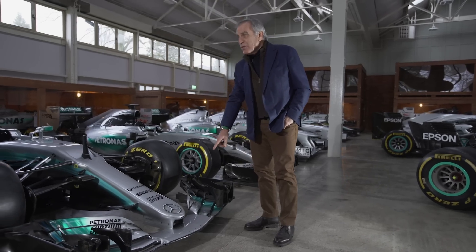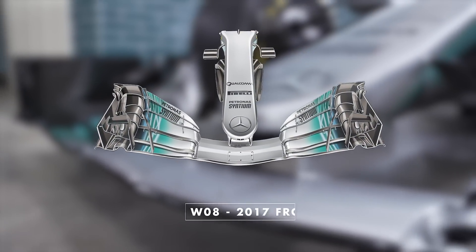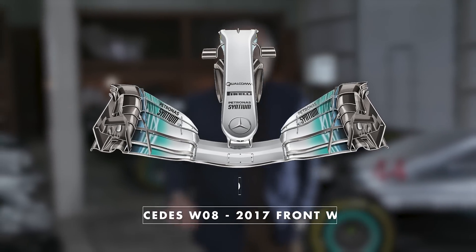The central section of the front wing has to be neutral — 500mm, or 250mm from each side of the centre line, has to be completely the same for all the cars. And then it becomes crucial: the conjunction between this section and the rest of the wing.